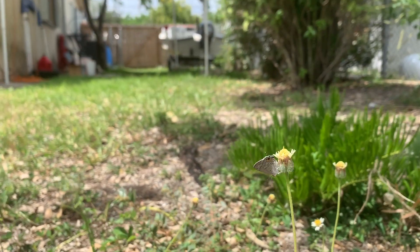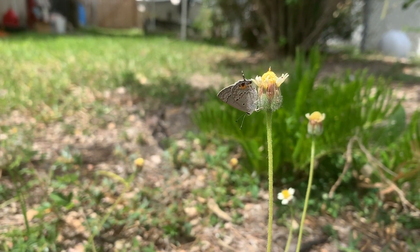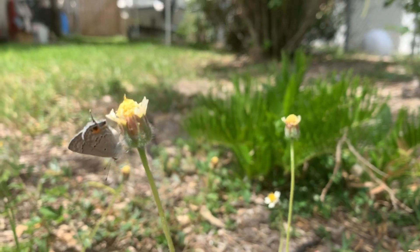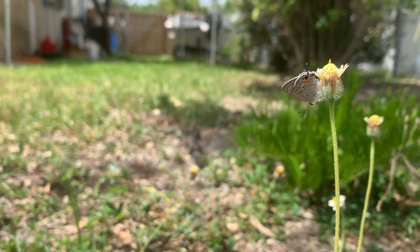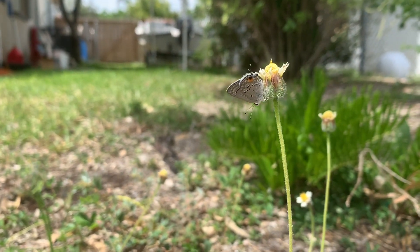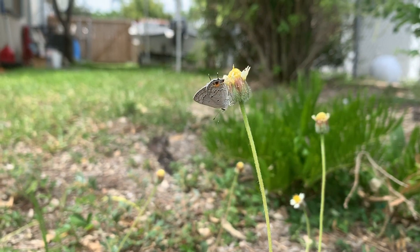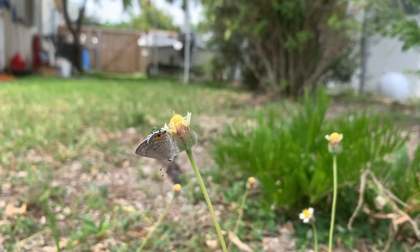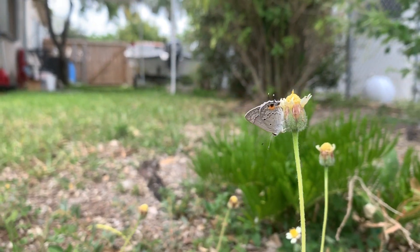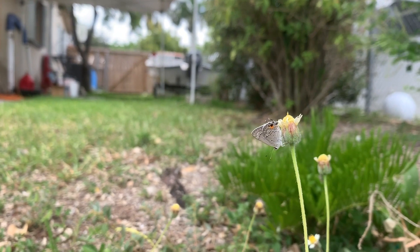Here's another one — this guy's a little bit more cooperative. This is the mallow scrub hairstreak, Strymon istapa. I believe this is a male — actually, that's a female. A very freshly emerged female. Hairstreaks, when they land, land upside down.